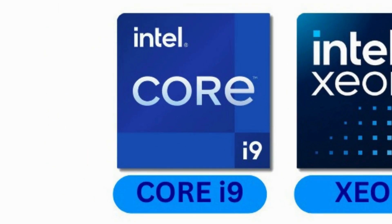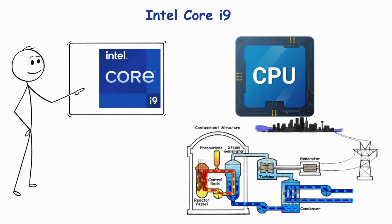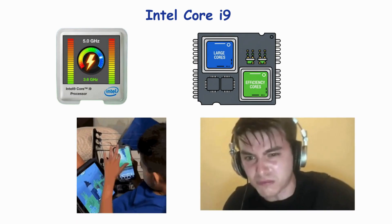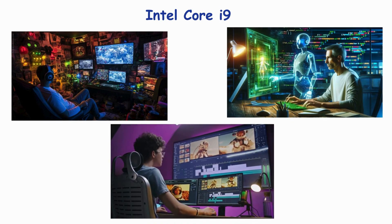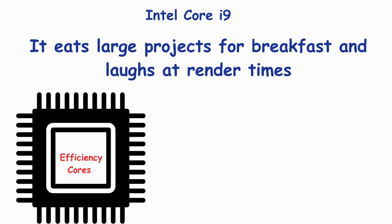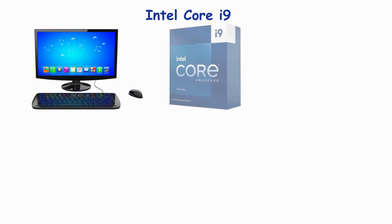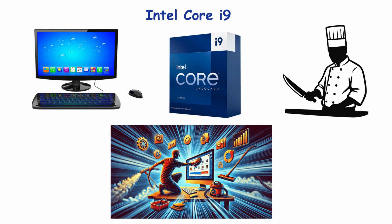Number 6: Intel Core i9 — the hybrid beast. Welcome to the i9, the CPU equivalent of a nuclear reactor. With up to 24 cores in some models, turbo boosts hitting insane gigahertz, and hybrid architecture in recent generations, it's a multitasking and gaming monster. i9 is for hardcore gamers, AI developers, and video editors who want zero compromises. It eats large projects for breakfast and laughs at render times. Fun fact: some i9s juggle efficiency cores and performance cores — basically a brain that works smarter and faster simultaneously. Imagine your PC as a toddler before i9, and now i9 comes in like a professional chef. Suddenly, everything gets done faster, cleaner, and with style.